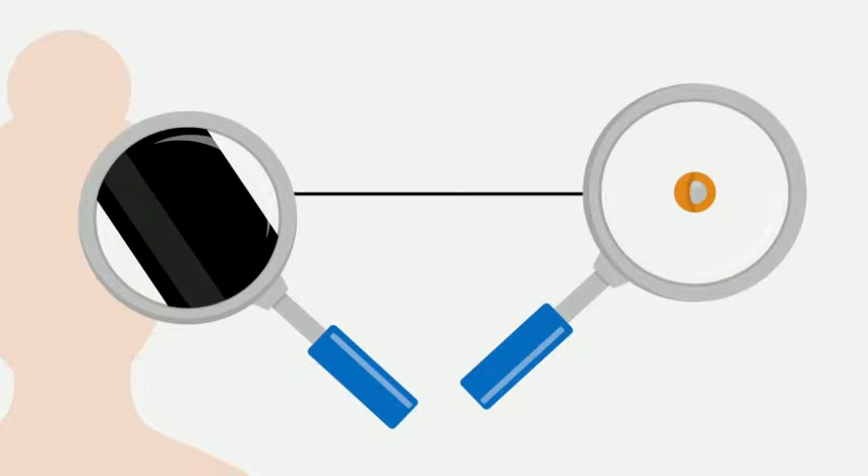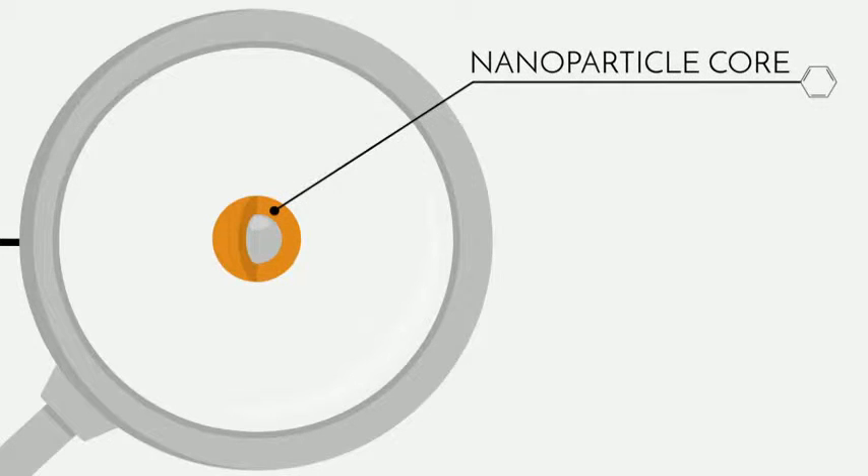Let's take a closer look at how we can build this nanoparticle. First, let's start with the nanoparticle core. It's a tiny capsule that contains the chemotherapy drug — this is the poison that will actually end the tumor cell's life.